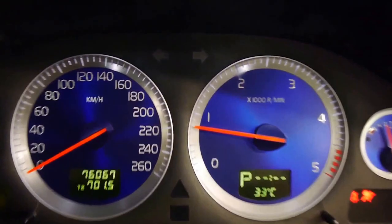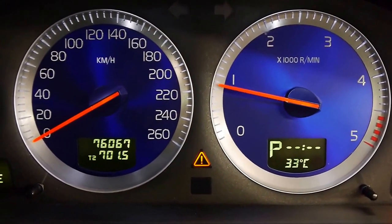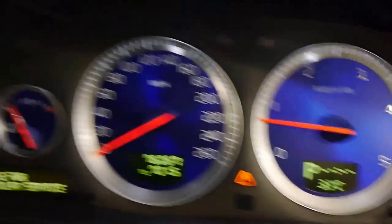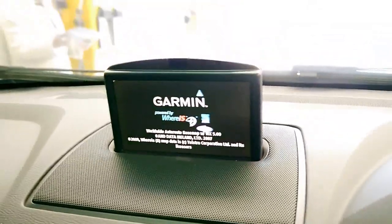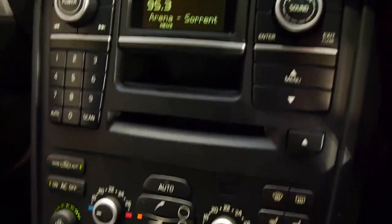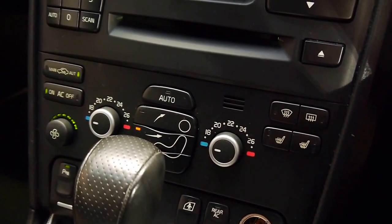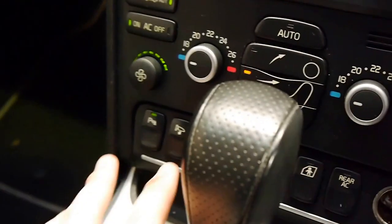Fires right up, sounds great. Got my handbrake on, of course. 76,000 Ks. Up comes the Garmin navigation. You can shut that down if you don't want it. Ice-cold air conditioning, dual-zone climate control, heated seats for the front passengers, park distance control, folding mirrors.